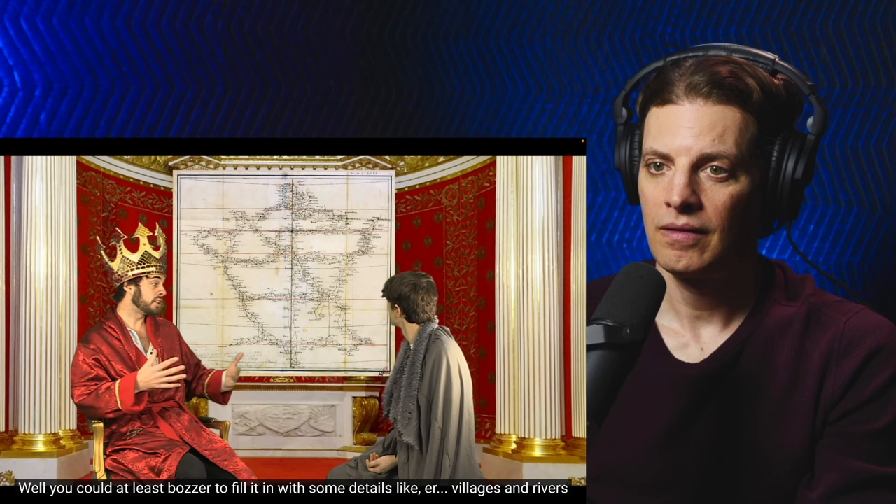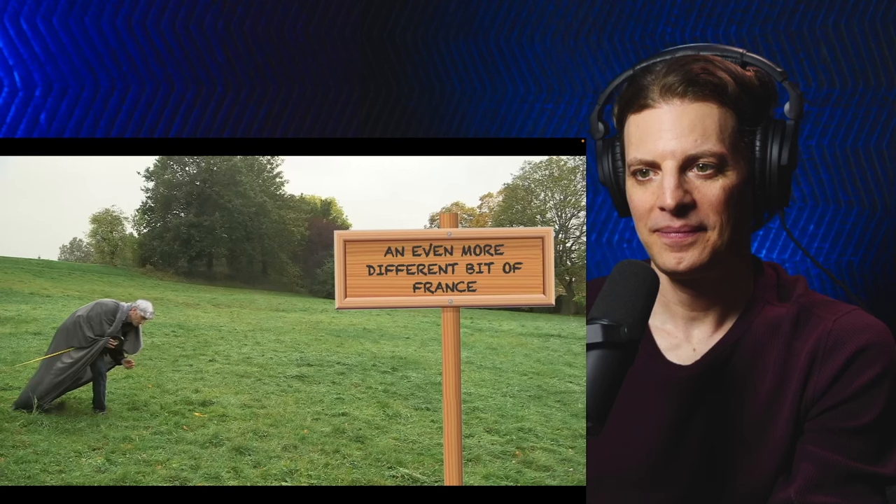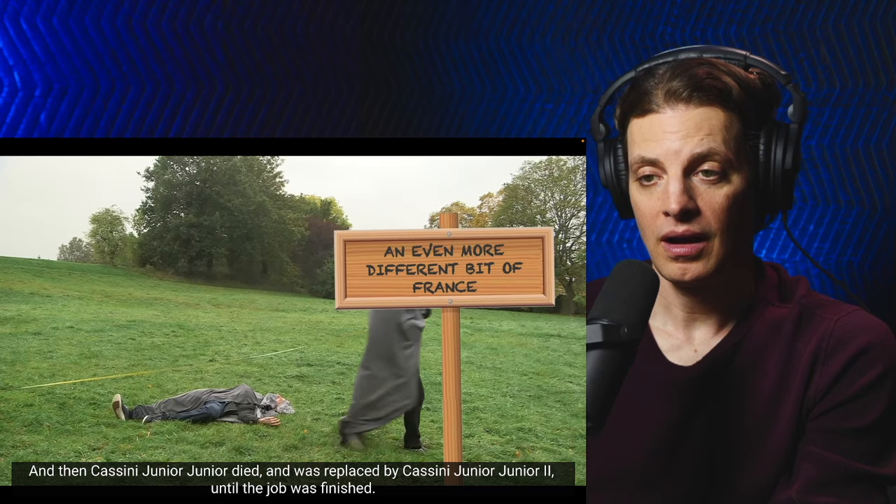So Cassini Jr. Jr. set about turning his very accurate map into a very useful map. Every church, every farm, every copse, every petrol station was painstakingly marked in the very first modern map of its kind. And then Cassini Jr. Jr. died and was replaced by Cassini Jr. Jr. II, until the job was finished. Four generations of the same family taking over 120 years to complete a task.